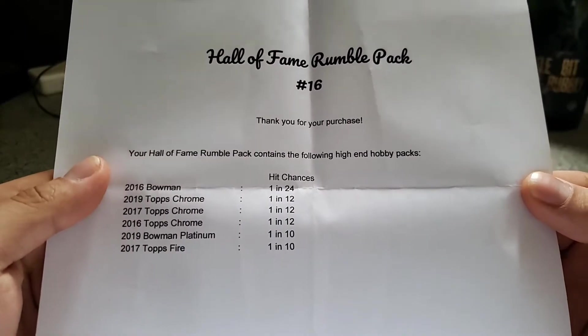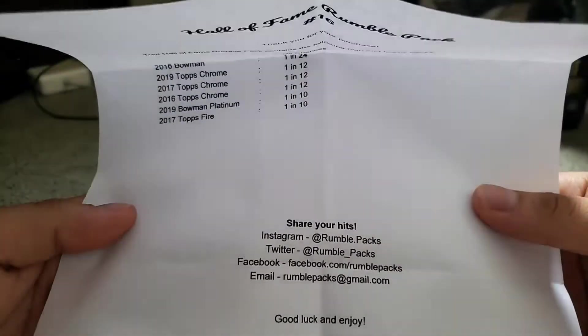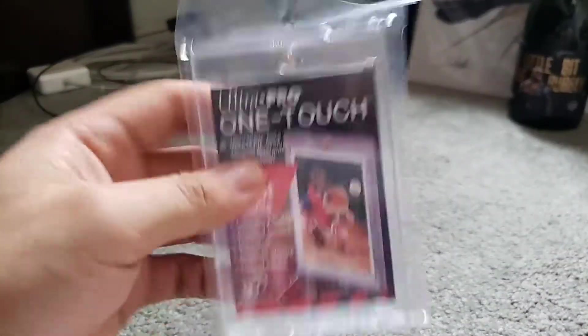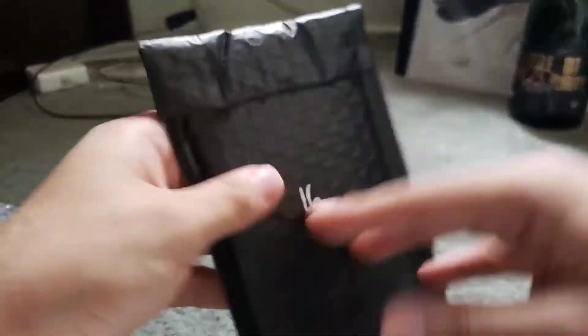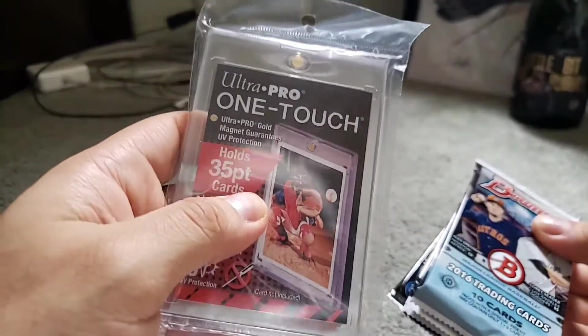Those are the hit chances and odds we get in those packs. You can always share your hits after posting your videos, or go check them out to see what they have in store for next month. So here are our packs — they give you a one-touch holder, which is always nice. And here is the number 16 bag, which has a guaranteed hit along with maybe some bonus cards.